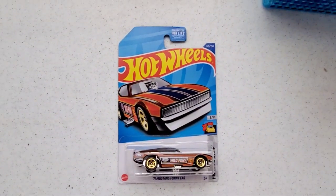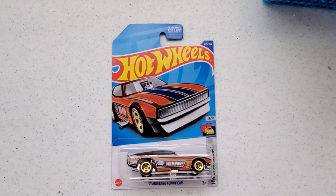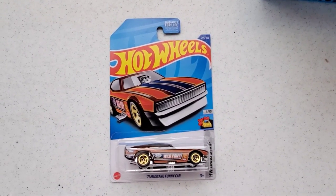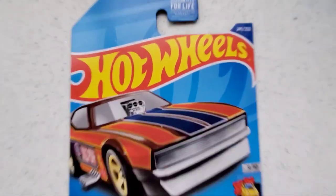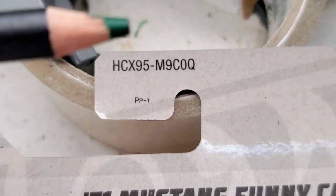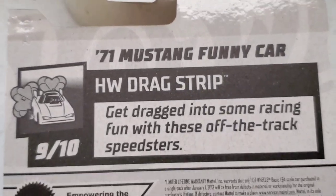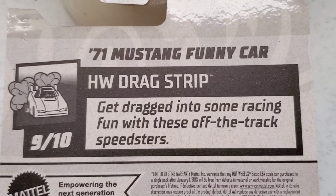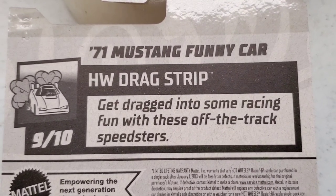Hey guys, welcome to the channel. Today I wanted to show you guys this 71 Mustang Funny Car from Hot Wheels, and it is a treasure hunt. So let's go into detail on how this is a treasure hunt and how the car looks like. This car came out of the Q-Case for 2022 and it is part of the Hot Wheels Drag Strip Series — number 9 out of 10.